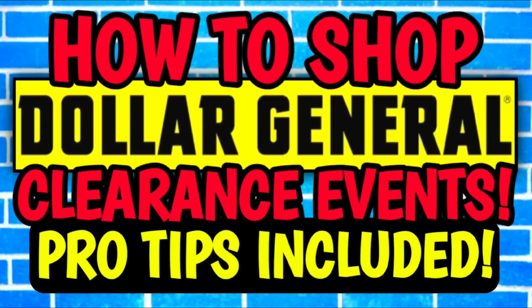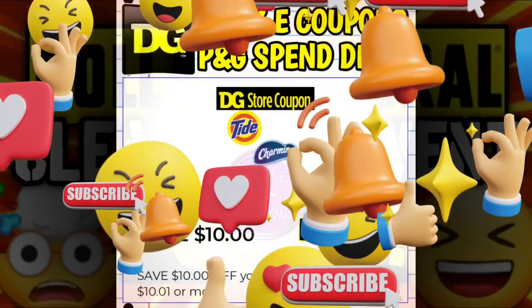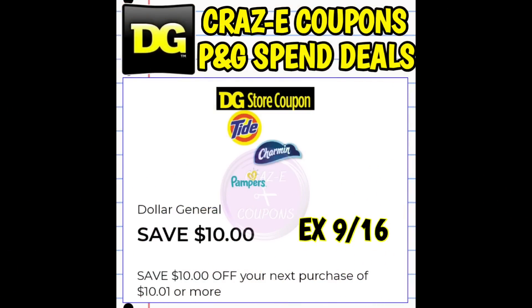Just a quick friendly reminder — I want everybody to make sure that you check out the pinned comment right down below this video. I have linked all the videos I've uploaded so far this week, plus I have an amazing how-to-shop-the-DG-Clearance-Events video. If you have any questions, it's a great video to watch. I've also already uploaded one video talking about the clearance events and all the different categories that will be included for this specific one.